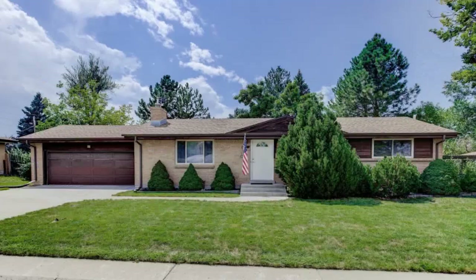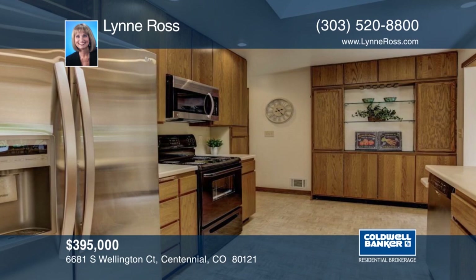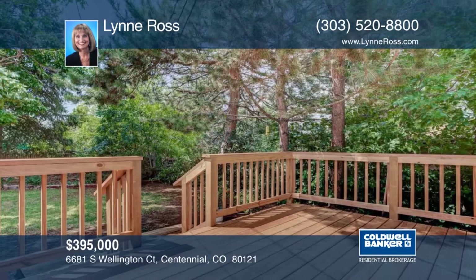You don't want to miss this charming four-bedroom, three-bath home in the desirable neighborhood of Broadway Estates. There's an attached two-car garage and finished basement, as well as a newly painted interior, new deck, and more. Outside, you'll love the large backyard with mature landscaping. This is such a great location near Streets of South Glen, restaurants, shopping, and entertainment. Learn more with your call to Lynn Ross.